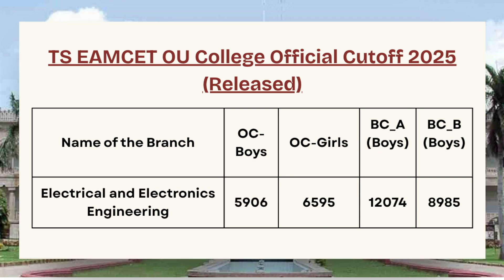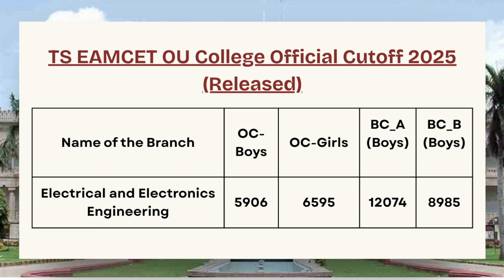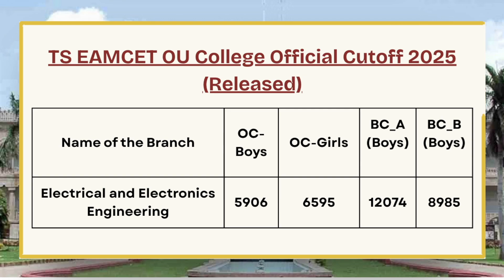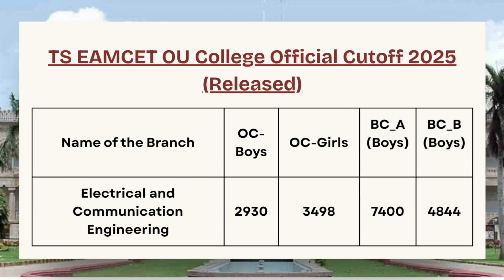Next we have Electrical and Electronics Engineering, whose cutoff is 5,906 for OC Boys, 6,595 for OC Girls, 12,074 for BCA Boys, and 8,985 for BC Boys. Next we have Electronics and Communication Engineering, whose cutoff is 2,930 for OC Boys.